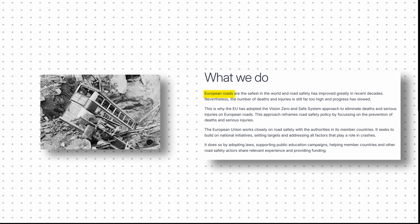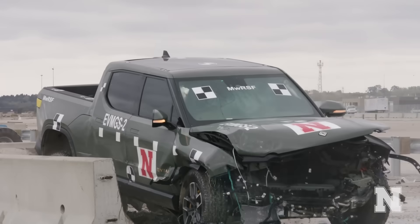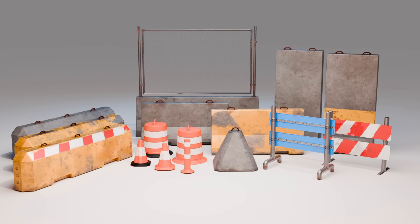In the last hundred years, European roads have gone from being among the most dangerous to becoming the safest in the world. But sometimes, safety isn't just about how a road is built — it's about what happens when things go wrong. That's where road barriers come in. These simple-looking structures are built to absorb massive impacts and redirect vehicles during a crash, keeping drivers and passengers safe. So how exactly do they do that, and what makes them so effective? Click here to find out.